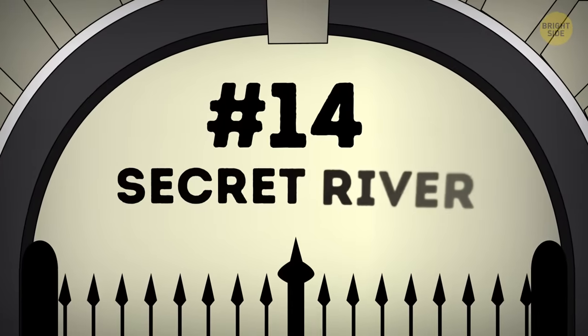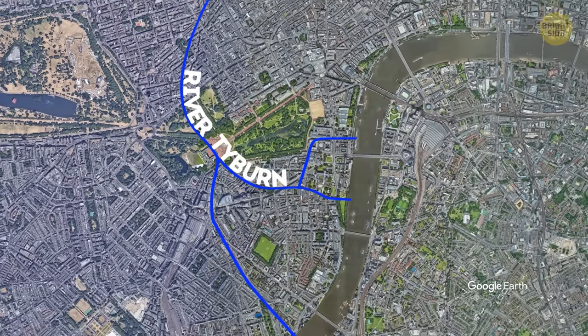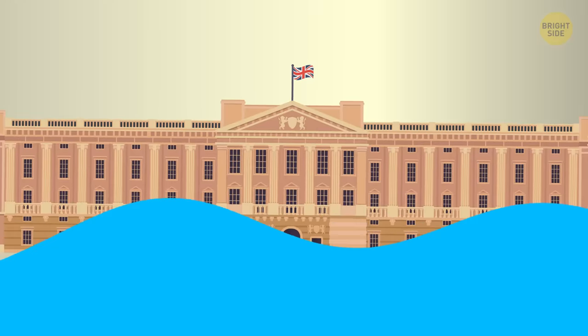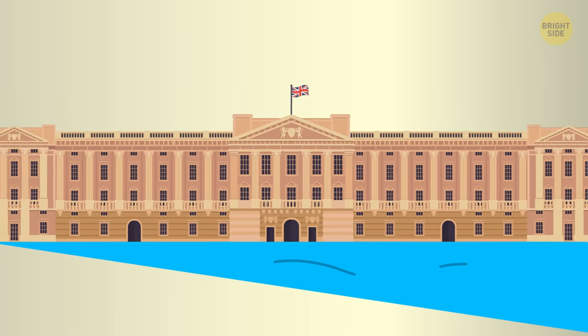Number 14: Secret River. The River Tyburn flows under the south wing of the palace, revealing the fact that the building was set up on swampland. Of course, it doesn't mean that part of the palace is floating on water, but a river runs through it — or at least underneath it — adding to the uniqueness of the royal residence.